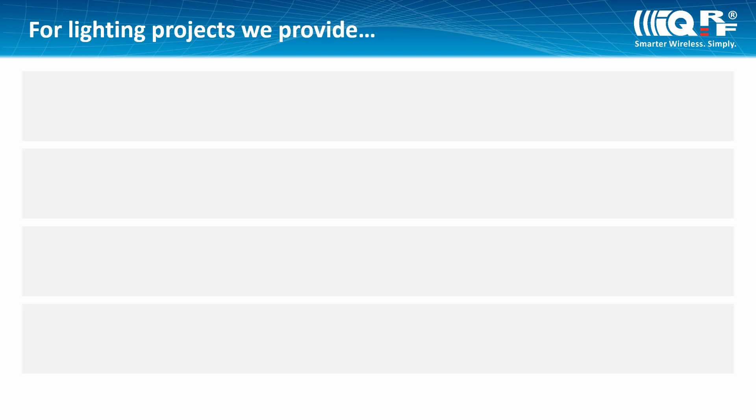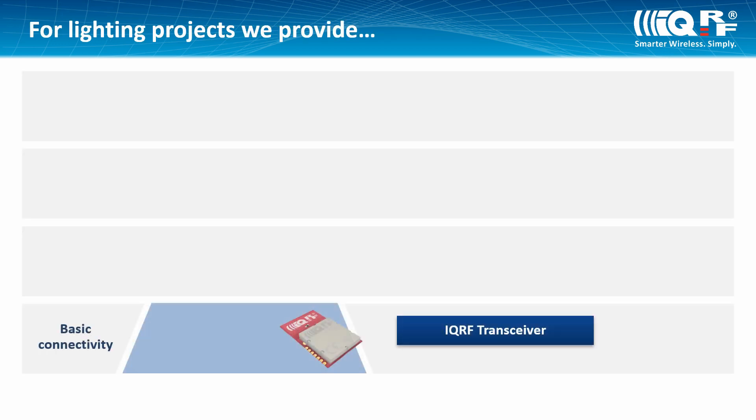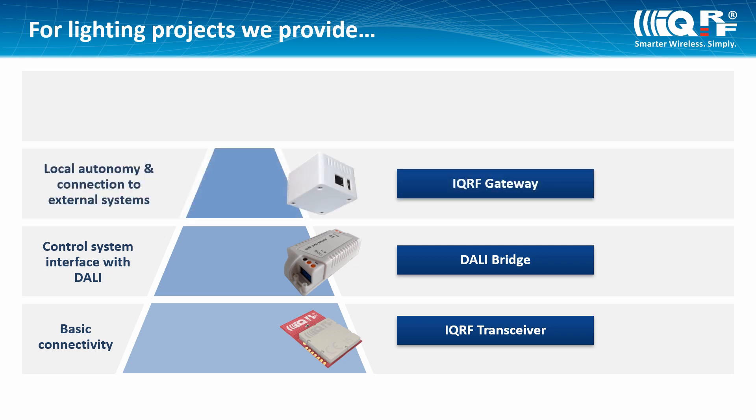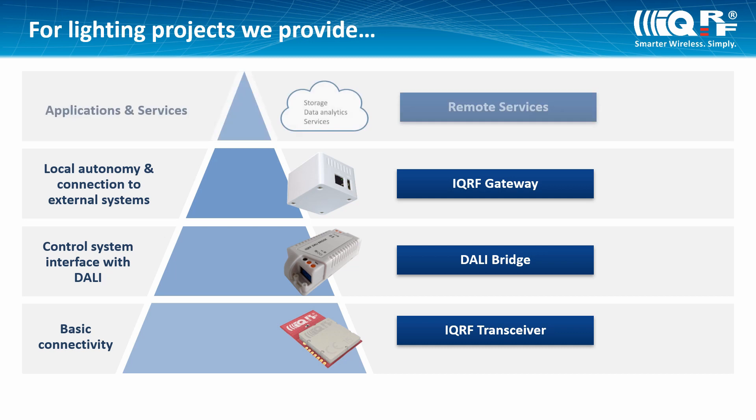Especially in lighting projects, you can simply integrate IQRF transceivers into your lights, or you can use Delibridge to easily connect your lights to the IQRF network. Your network is operated through the IQRF gateway, which you can buy from the IQRF manufacturer or other partners. You can use radar services for your lighting network control and monitoring, or you can ask the IQRF manufacturer for customization.